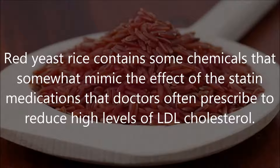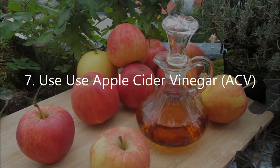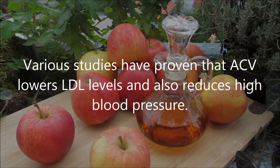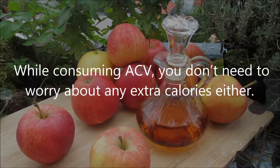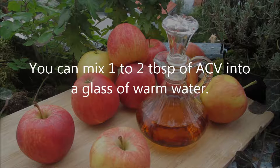Number 7: use apple cider vinegar, or ACV. Various studies have proven that ACV lowers LDL levels and also reduces high blood pressure. You don't need to worry about any extra calories either. Mix 1 to 2 tablespoons of ACV into a glass of warm water and drink the ACV water daily to manage your cholesterol.